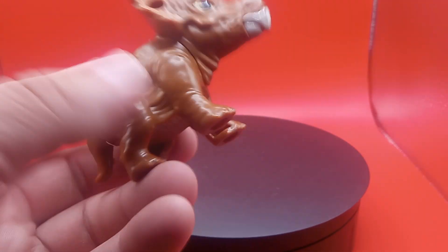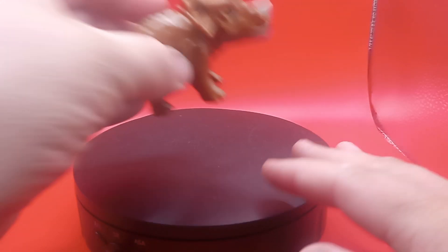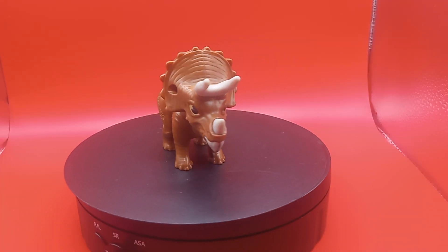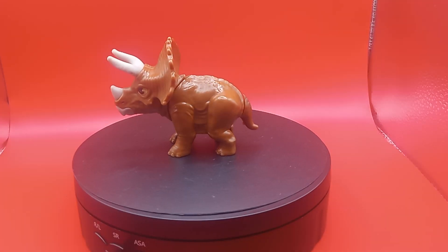If you guys have one of these little toys, comment down below. And make sure to hit that like button, that subscribe button, and that bell for more notifications. See you there, little dinosaur. Bye-bye.